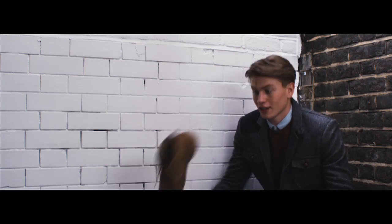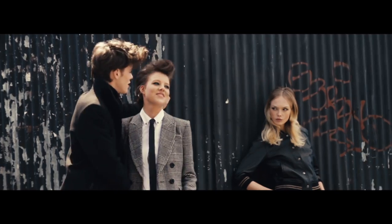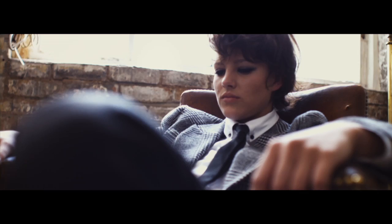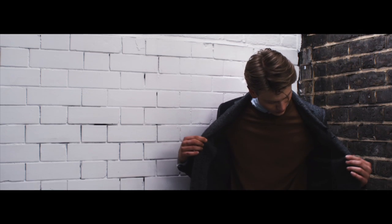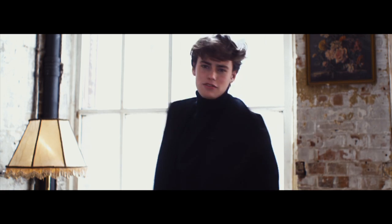Did you say desert boots? For a girl and the London boy look, I think the grey tweed double-breasted jacket is a classic timeless piece. And for the boy, I loved the black felt wool funnel neck coat.